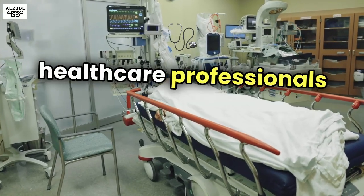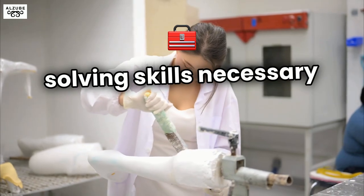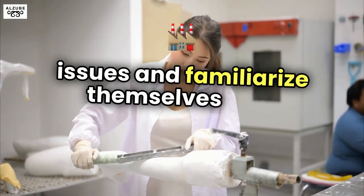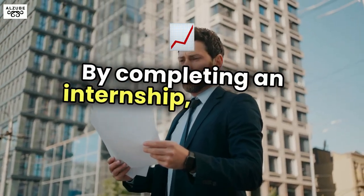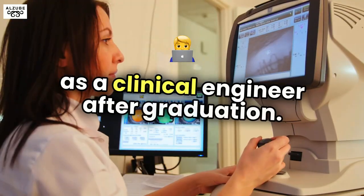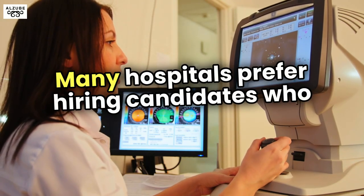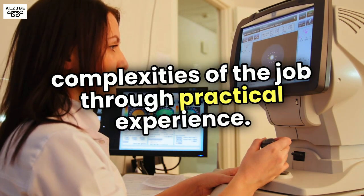Internships also help students network with healthcare professionals and potential employers, develop problem-solving skills necessary for troubleshooting complex equipment issues, and familiarize themselves with industry standards and compliance regulations. By completing an internship, students increase their chances of securing a full-time position as a clinical engineer after graduation. Many hospitals prefer hiring candidates who have already demonstrated the ability to handle the complexities of the job through practical experience.